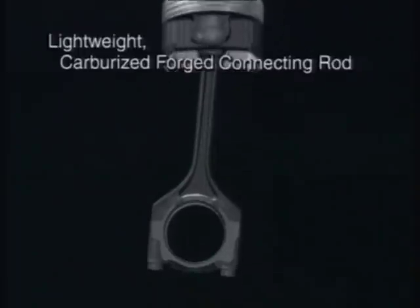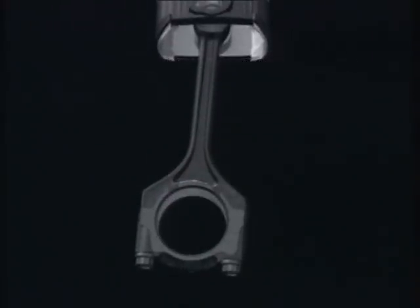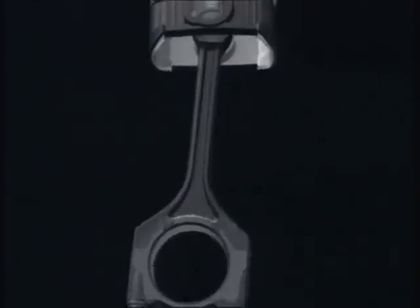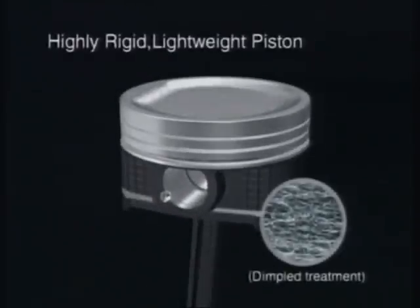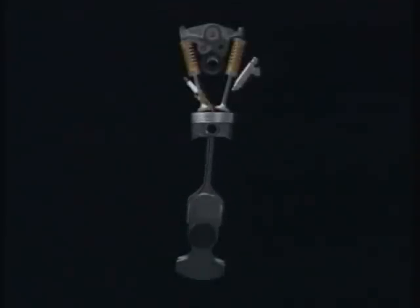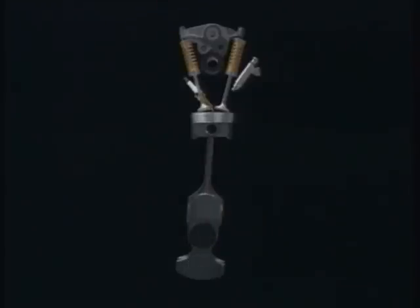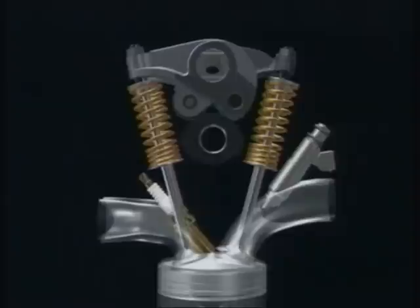The highly rigid, lightweight connecting rods are heat treated and carburized to make their surfaces even stronger. The surface of the piston skirt is dimpled and processed so it stays coated with a film of oil. In addition, offsetting the piston and the crank axes helps reduce frictional resistance between the piston and the sleeve. Attention to details like these has led to a significant reduction in friction losses.